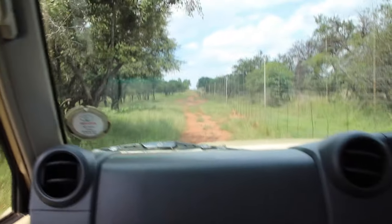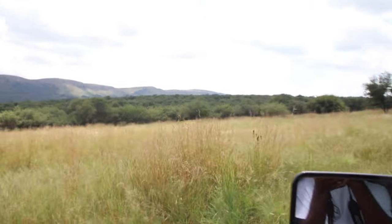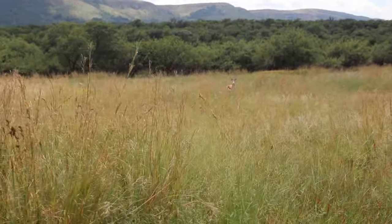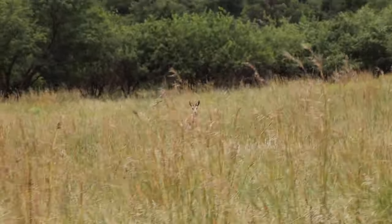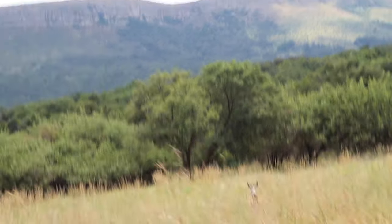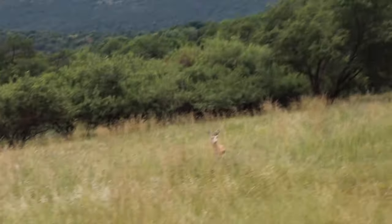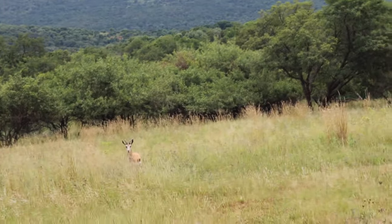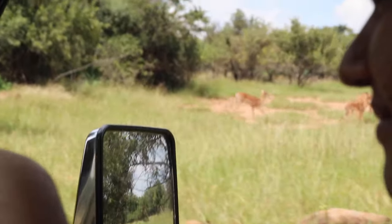You don't see this every day. As we said, we are animal spotting today — and he's probably looking at me like, 'What is this guy doing, why is he filming me?' There are more of them, and they're running away because they've seen me.